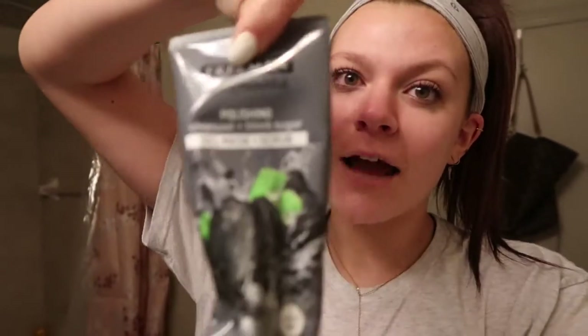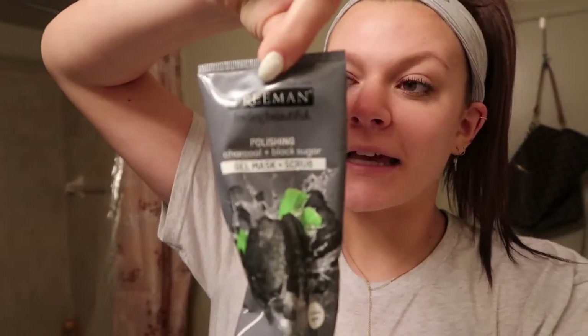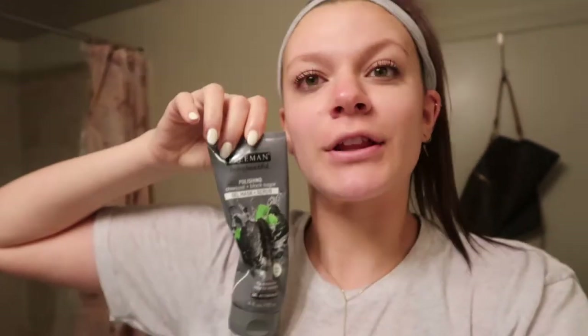I look absolutely ridiculous, but I'm going to first start off with washing my face — well, actually scrubbing my face because I really need some exfoliator in my life right now. With this guy right here. This scrub is the best ever. It's literally like $3 and I swear by it. So I recommend it 11 out of 10. Go get you one.